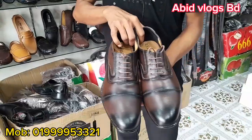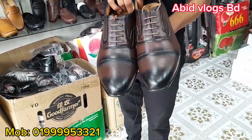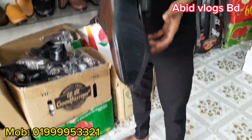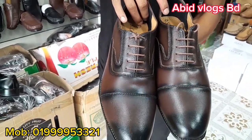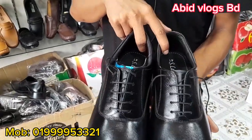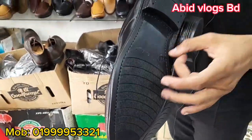This one is an Oxford Shoe. This one is black and chocolate. TPR. What price is it? It is $600.